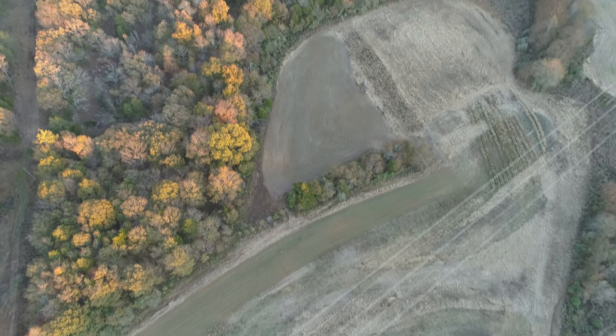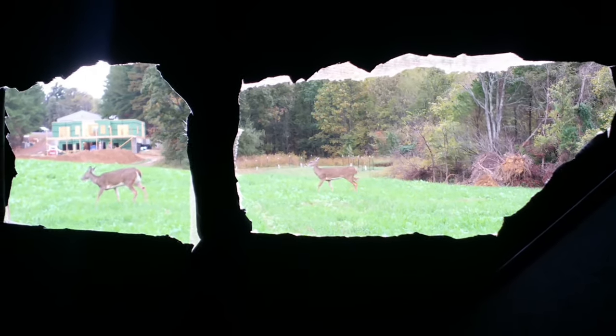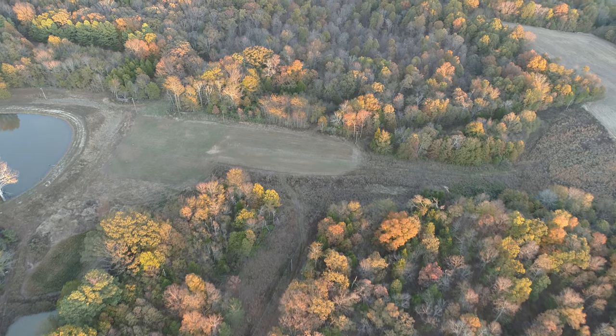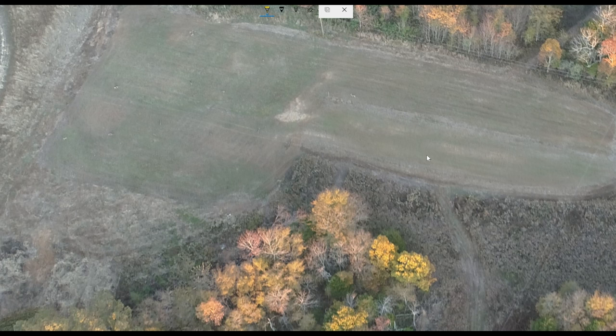I don't see anyone in this plot at all, and I'm trying to stay way high enough not to affect any of the deer. A couple of them kind of ran a little bit, but most of them didn't pay any attention whatsoever. Now this is the plot right behind the house, so let's take a look.